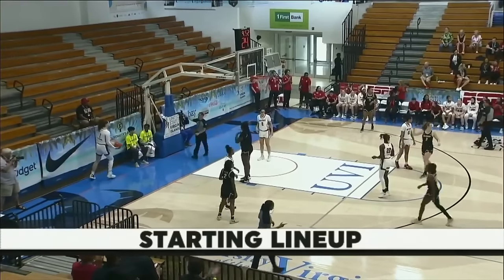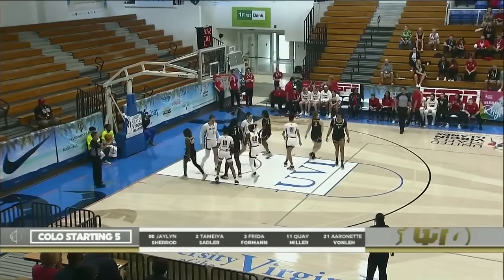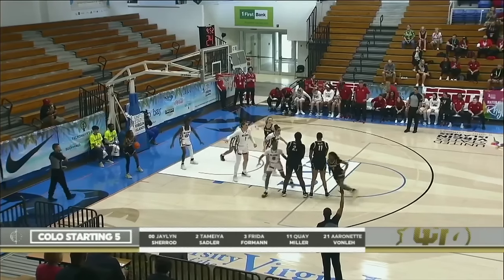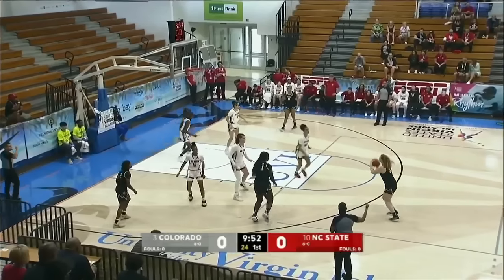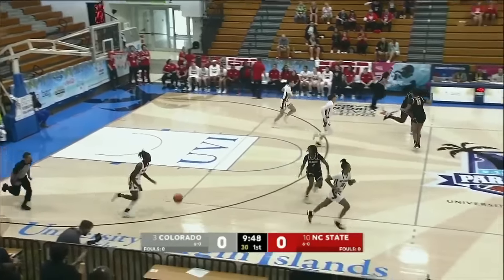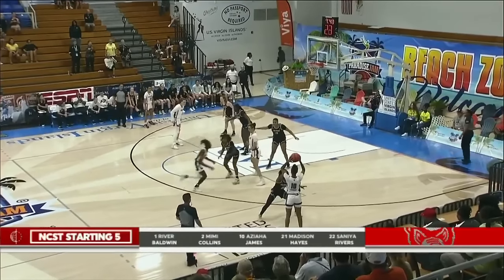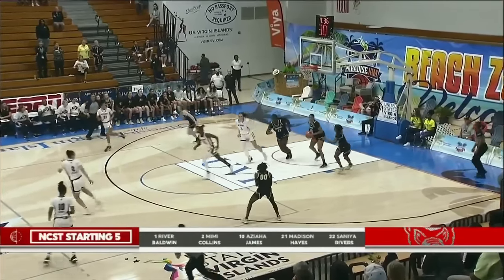Colorado on the opening possession. Here's a look at your starting five for the Buffaloes: Sherrod, Sadler really make that backcourt go — Foreman, Miller, and Von Lay. Colorado on the inbounds.